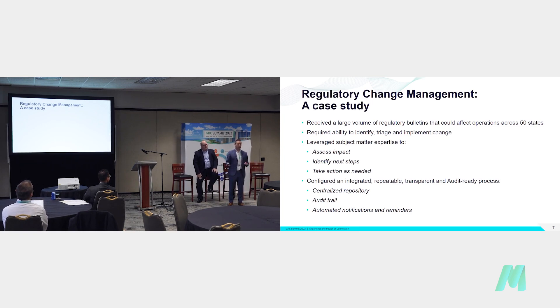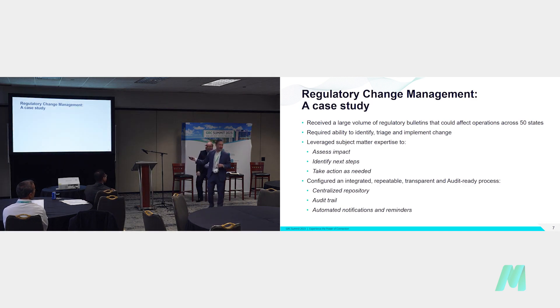Now I'll do a deep dive on one module, one recent use case: regulatory change management. RCM is a module that allows us to set up several channels of regulatory information to be filtered into MetricStream. They can come from RSS feeds, email channels, and several other external sources, and it automatically pulls that content into MetricStream for your users to react to. We have a business case where we were receiving hundreds weekly, thousands annually, of regulatory notices — state and federal across all 50 states.